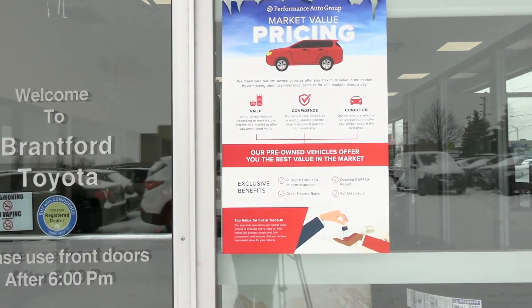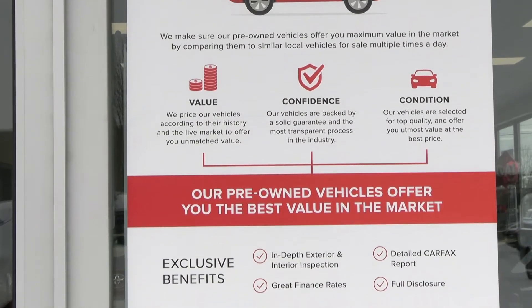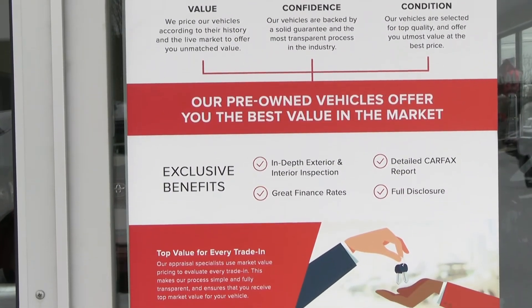You will receive the approximate value for your current vehicle based on similar vehicles sold or traded in recently in the Brantford area. This process helps determine a fair market value of your current vehicle, and you don't even need to purchase a vehicle from us to take advantage of the offer we will present to you.